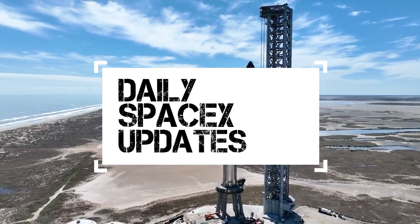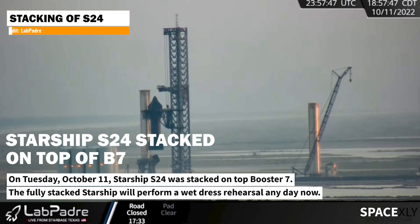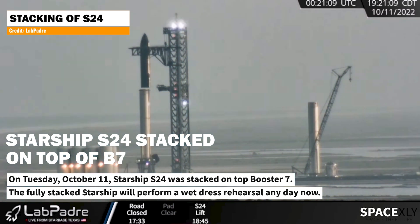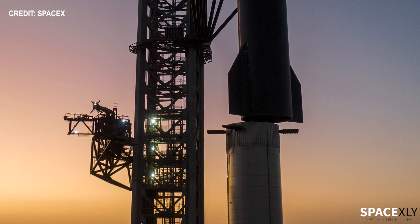Hey guys, here is a short and latest update from Starbase. Finally, after months of planning and testing, Starship's Super Heavy Booster 7 and S-24 have been fully stacked on the orbital launch mount. The world's most powerful rocket now stands tall at SpaceX's South Texas launch site.